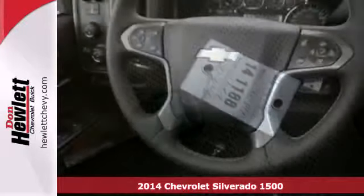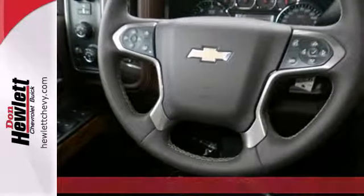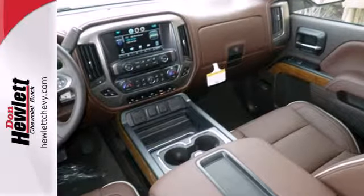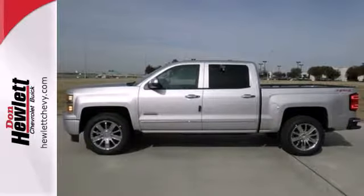It's a 2014 Chevrolet Silverado 1500 High Country. The Silverado always exceeds the highest standards. This top-of-the-line model goes even further with a powerful V8 engine, touring suspension, big chrome wheels, and a trailer hitch receiver.